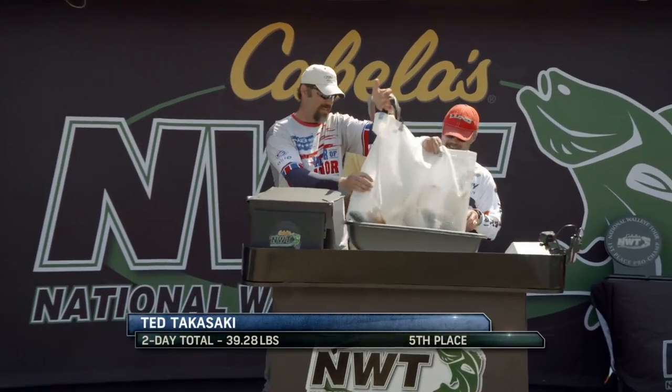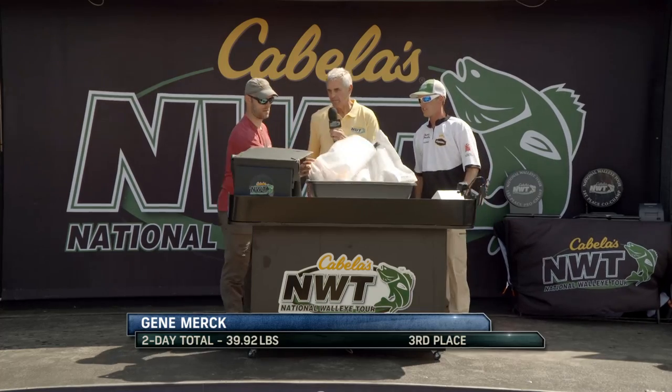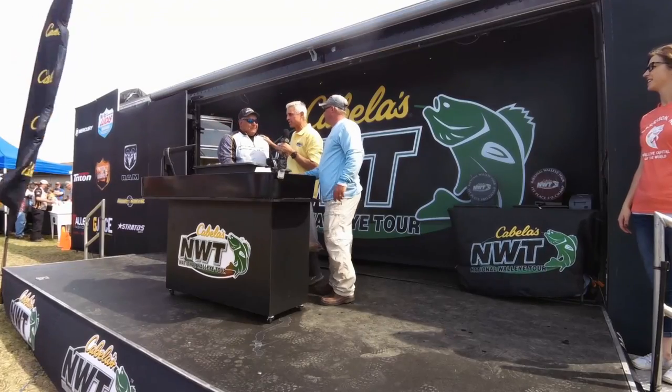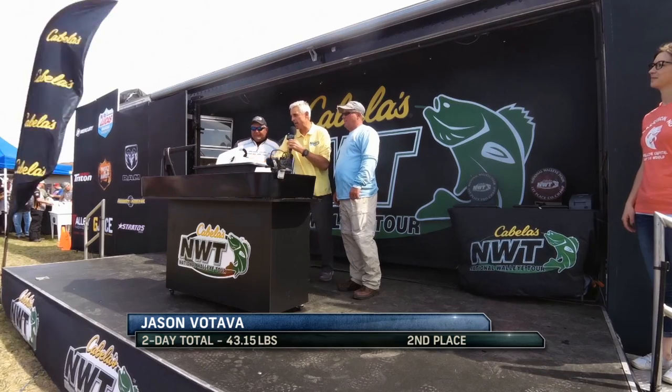Moving on to the top of the leaderboard, Hall of Famer Ted Takasaki rounds out the top five with a two-day total of 39.28. Brian Bayshore added 22.45 on day two for a total weight of 39.91 in fourth place. Bismarck, North Dakota's Gene Merck finished the week in third with 39.92. Jason Vitava started the day one pound behind the leader, went out and swung for the fence, but it wasn't enough. Jason will finish the week in second, earning him nearly $20,000.